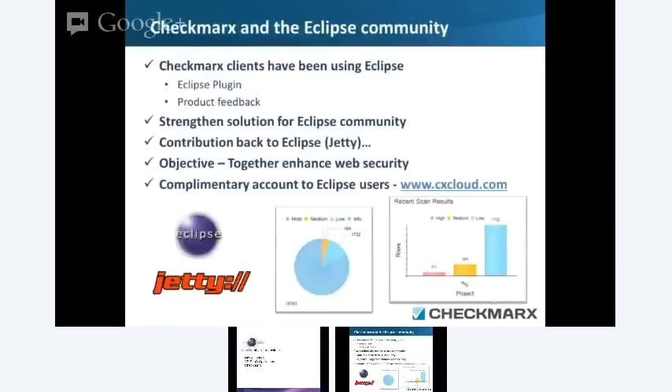What we're doing already with the Eclipse Foundation: we have a strong client base that's using Eclipse, so we've created the Eclipse plugin, and we get very good feedback from our clients which helps us change and improve that process. We're also starting to look at some of the Eclipse applications themselves. For example, at Jetty — we've gone ahead and done a scan, and we're looking at the results. This is information we're going to start to go over with the Jetty community within Eclipse, let that team know these are vulnerabilities we have recognized, and then do re-scans until we can make sure the code is as clean as possible.